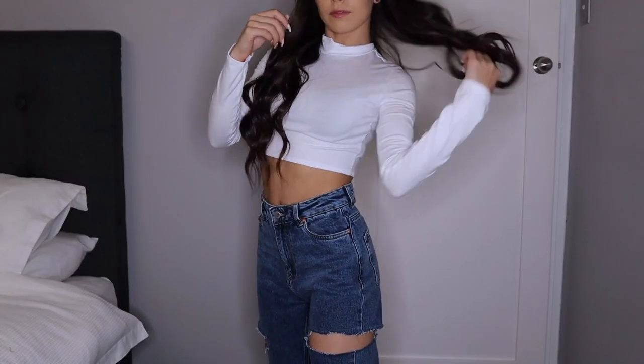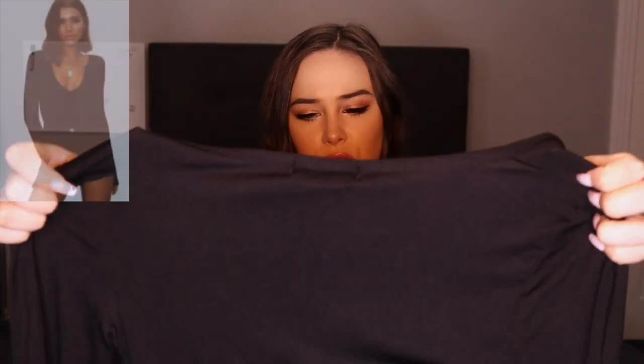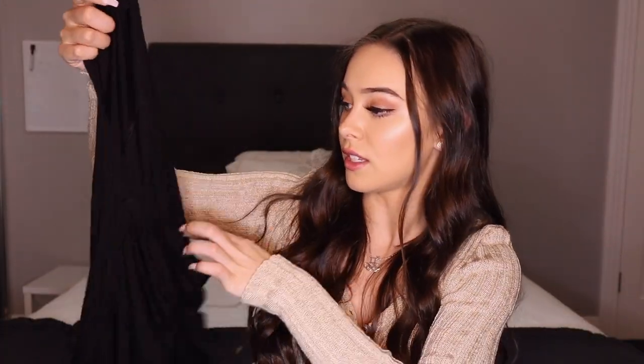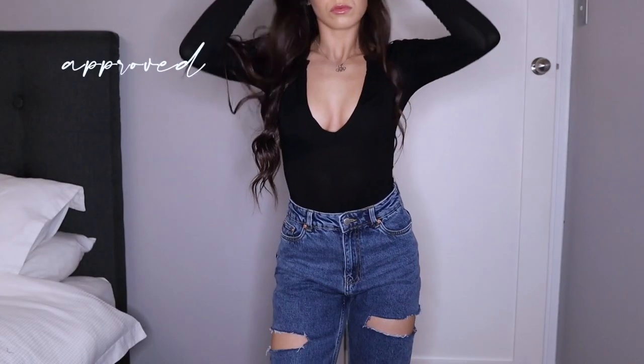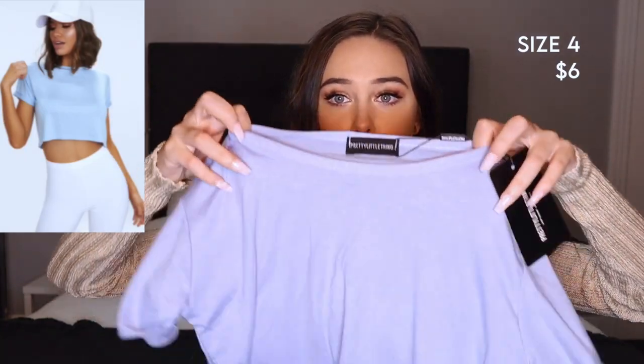This one looks loose — I don't even know if you can see, but it looks like it's going to drop past my boobs. I actually think I have a top like this already. It's a basic t-shirt I'd probably put over a white long sleeve or even a white baby tee.